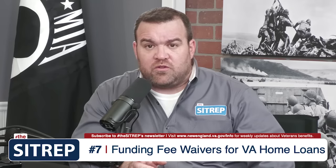Number 7 is waivers of funding fees for VA home loans. Normally, there is a 1% to 4% funding fee associated with using a VA home loan to purchase a home. However, with being 50% disabled, that fee is completely waived. For additional details, be sure to check out the link below.